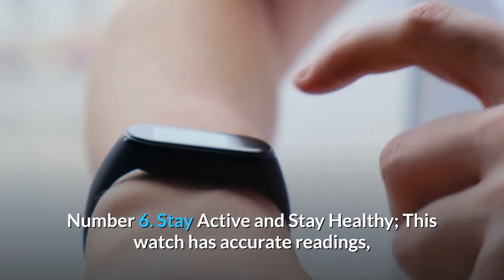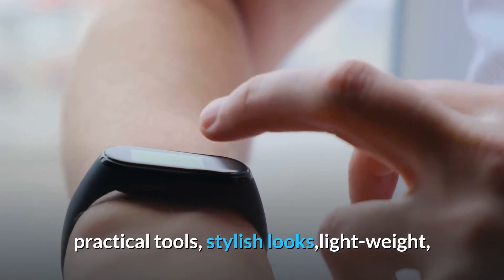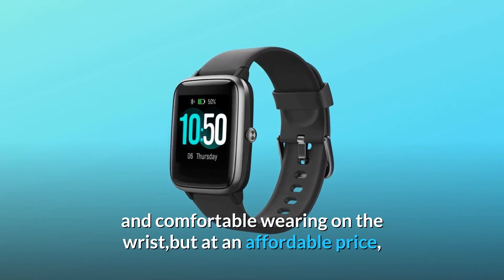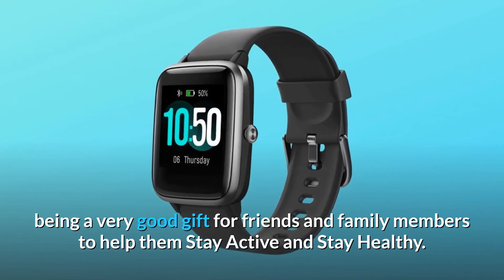Number six: stay active and stay healthy. This watch has accurate readings, practical tools, stylish looks, is lightweight and comfortable to wear on the wrist, all at an affordable price — making it a very good gift for friends and family members to help them stay active and stay healthy.